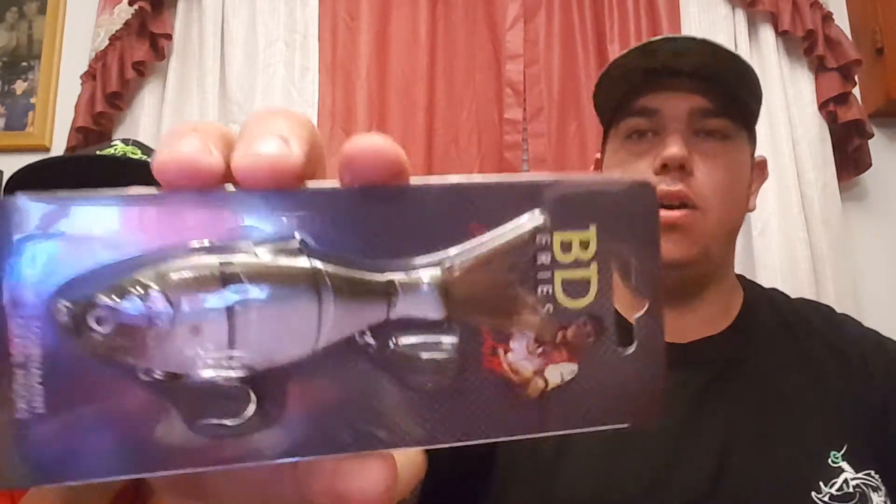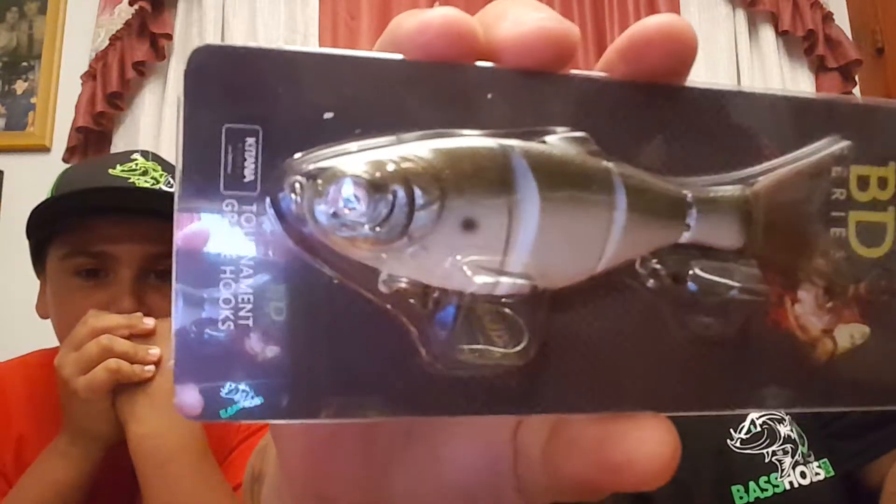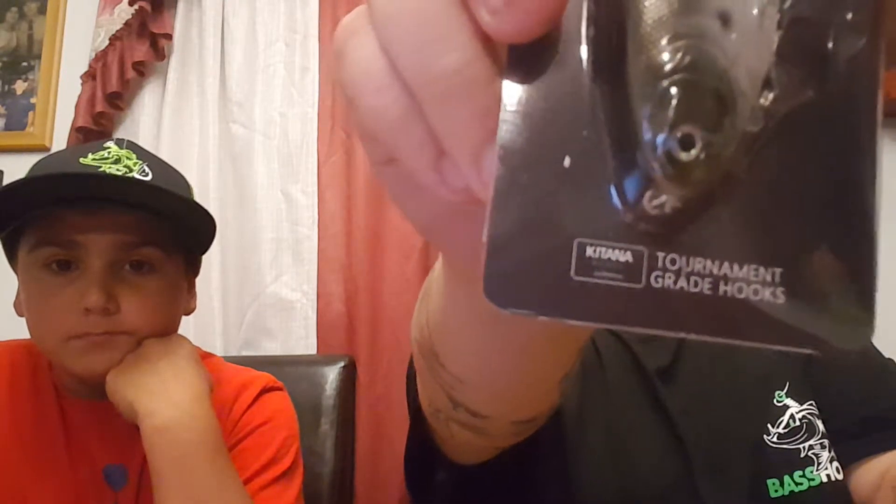So here's what that looks like — it's the four inch and it already has the Katana tournament grade hooks in it. That's numero uno.